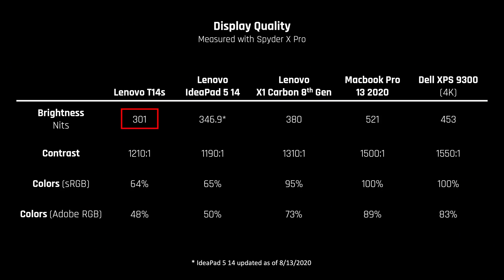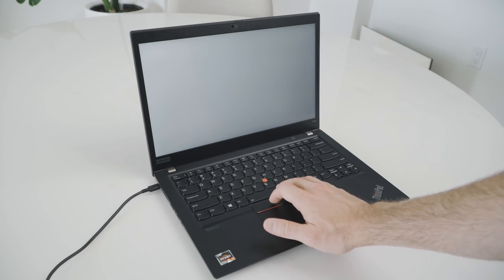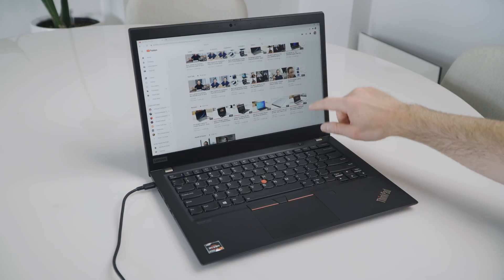The display on my model is a 300-nit Full HD panel with poor color reproduction. That being said, you can configure it with higher-end panels, including a 400-nit and 500-nit option. I also wish they offered it with a 2K resolution panel — not 4K, we don't need 4K in a laptop this size, but 2K would have made the fonts nice and crisp. The display had no dead pixels or backlight bleed, which is good. It's also a touchscreen with a matte panel, which helps make the most of the 300 nits of brightness and is usable in a brightly lit room.